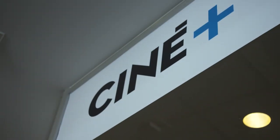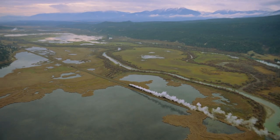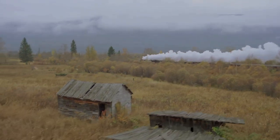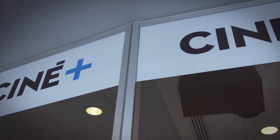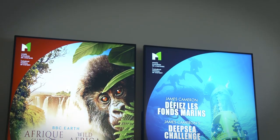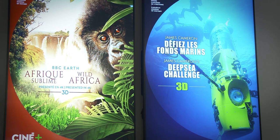The museum also houses a movie theatre that provides the ultimate cinematographic experience. Now equipped with a laser projector boasting full 4K resolution, the Cineplus offers stunning 2D and 3D projections on the largest and brightest screen in the region, providing remarkable images in size, clarity and impact. The Cineplus presents an array of educational documentary films that offer a unique perspective on history, culture, adventure and nature.